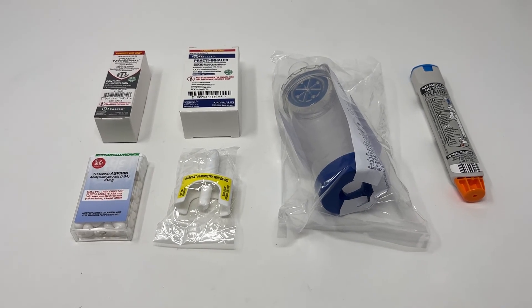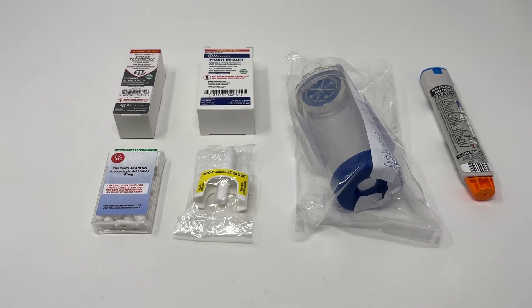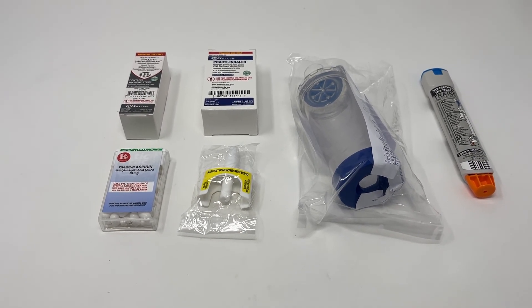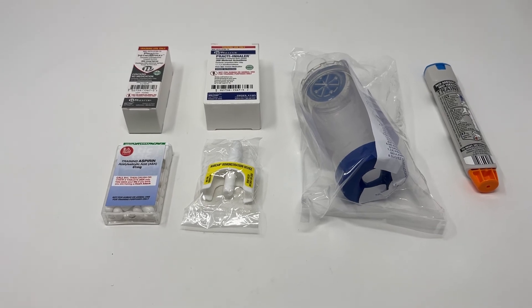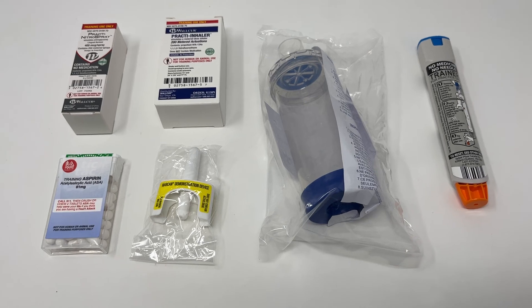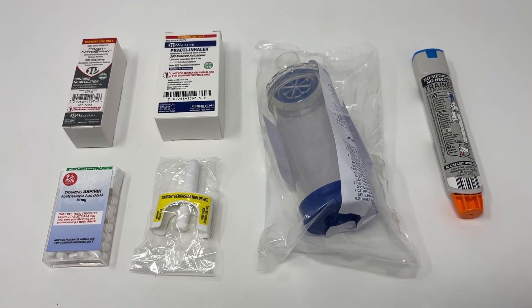This is our brand new practice medication training kit — a kit of practice medications for first aid and first responder training that you can purchase as kind of an all-in-one and done. These are the common emergency medications we're training individuals on in first aid and professional responder courses.